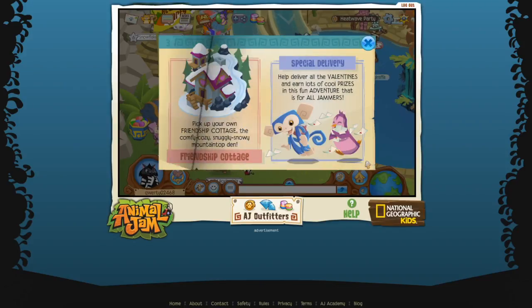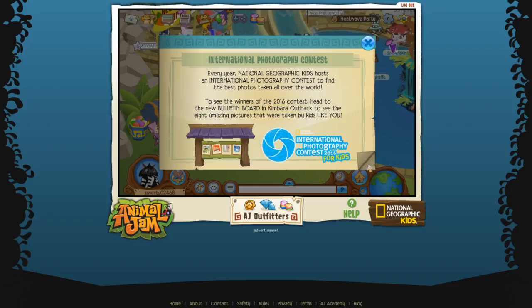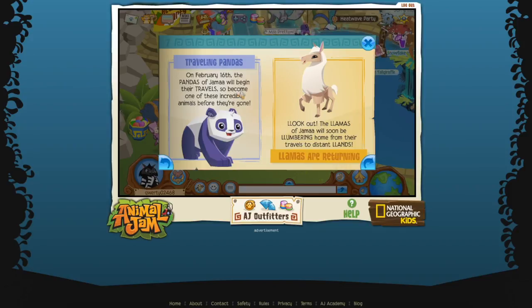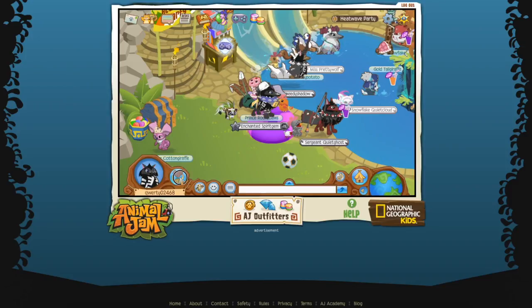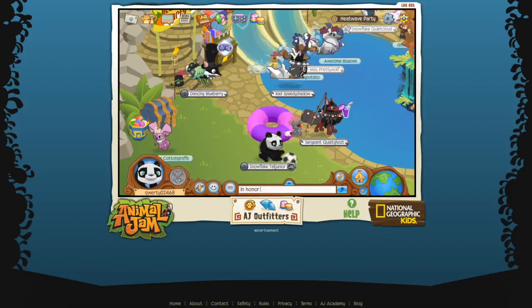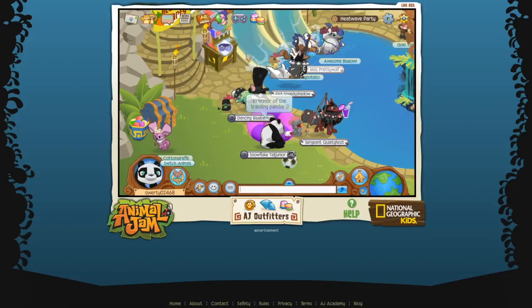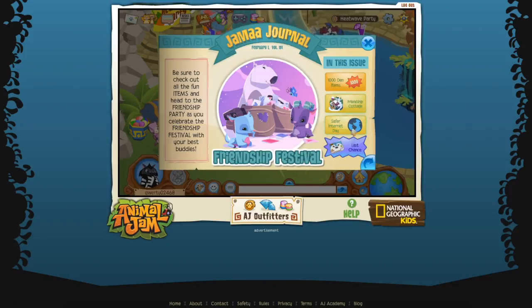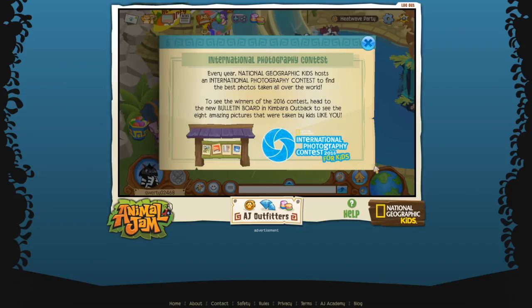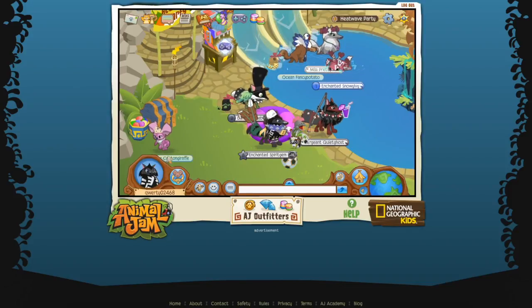Next up we have Safer Internet Day - that's really cool. There's also a photography contest which we'll check out afterwards. Traveling pandas - in honor of the pandas traveling, and the llamas are coming back from their distant lands. So it seems like they're coming out with a new land probably, which sounds awesome.